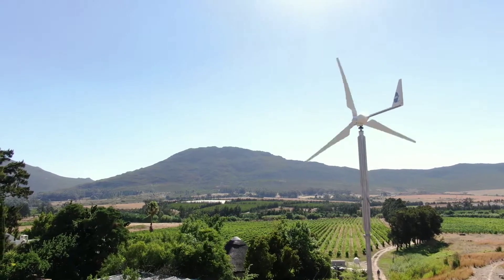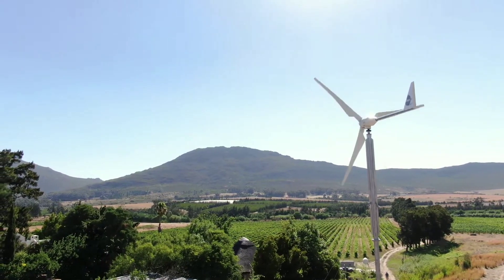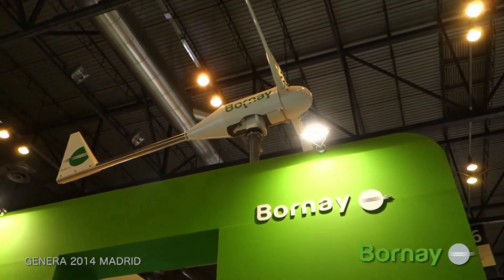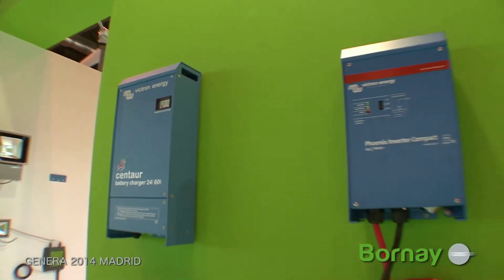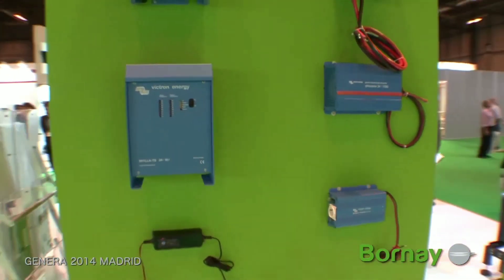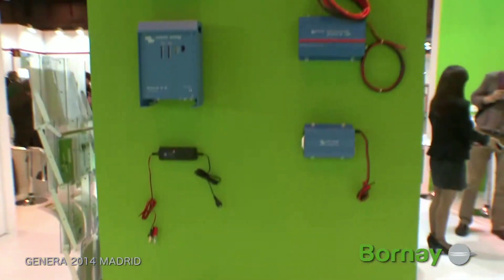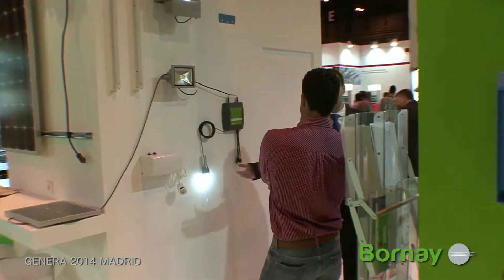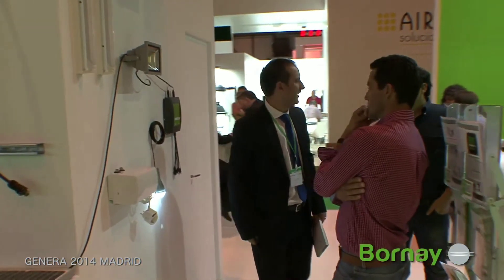The electricity produced is direct current (DC), which can be stored in batteries or converted to alternating current (AC) by an inverter. The AC electricity can then be used to power your appliances or be sent to the grid for extra income.